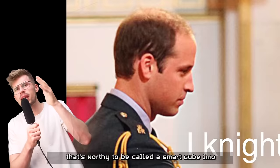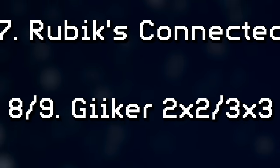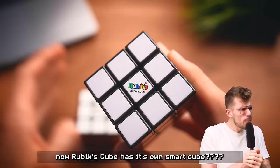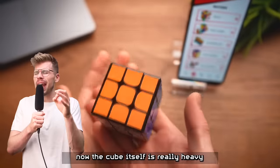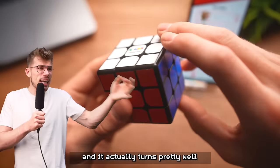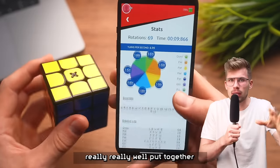On number seven, finally a cube that's worthy to be called a smart cube in my opinion, because this is a cube I actually use — it is the Rubik's Connected. Rubik's cube has its own smart cube, and yes, they do. The cube itself is really heavy, but it is magnetic and it turns actually pretty well. The app is just really, really well put together.